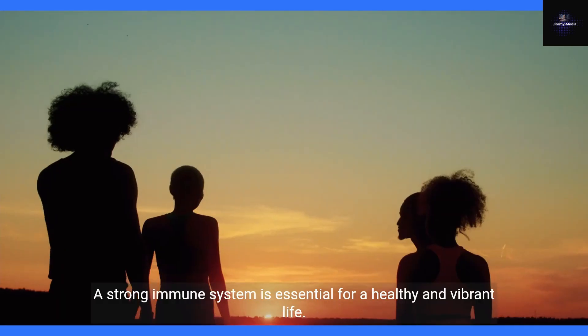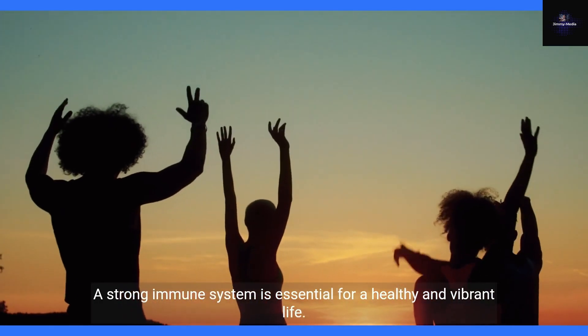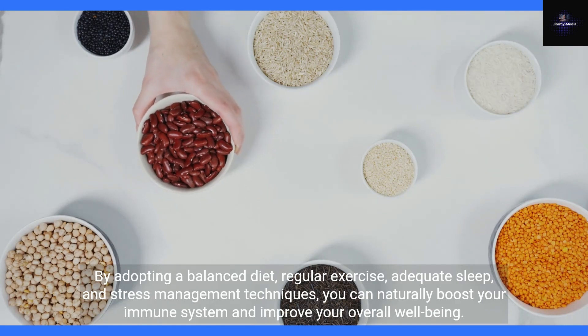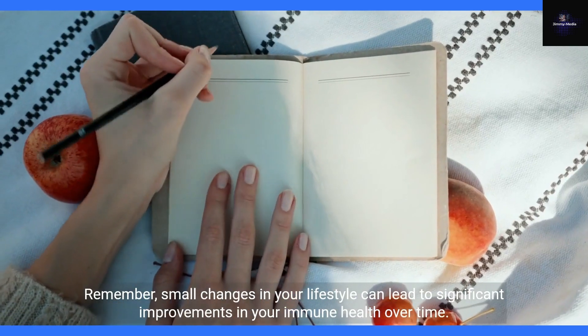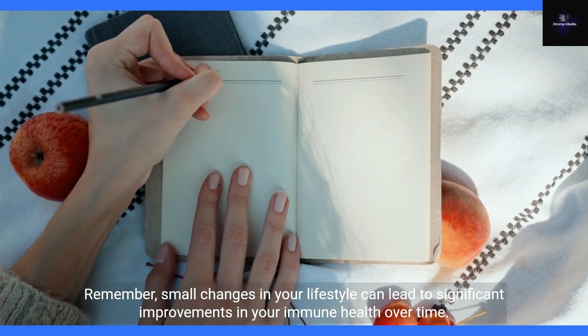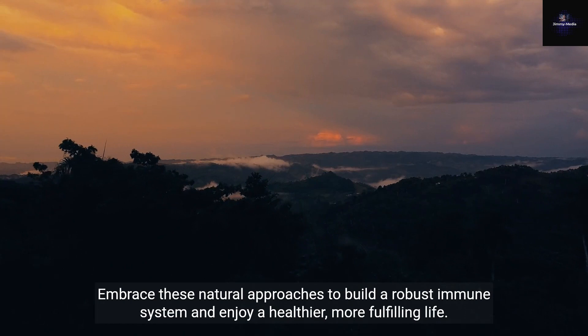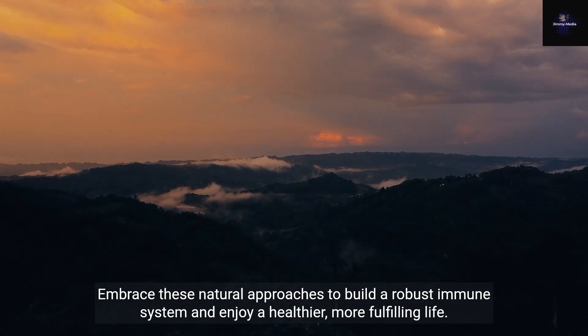Conclusion: a strong immune system is essential for a healthy and vibrant life. By adopting a balanced diet, regular exercise, adequate sleep, and stress management techniques, you can naturally boost your immune system and improve your overall well-being. Remember, small changes in your lifestyle can lead to significant improvements in your immune health over time. Embrace these natural approaches to build a robust immune system and enjoy a healthier, more fulfilling life.